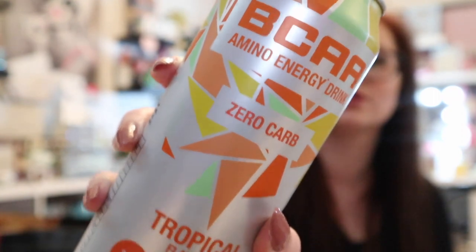Some drinks now. This one was from the fitness aisle — it's called BCAA Amino Energy Drink, zero carb, 160mg caffeine, zero grams of sugar. I'm not really an energy drink person, but it's a tropical flavour and it's not supposed to be bad for you. It was reduced from £1.29 down to 89p, so I'll give it a go.